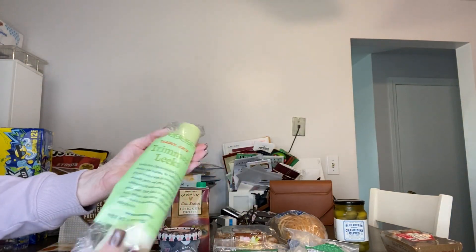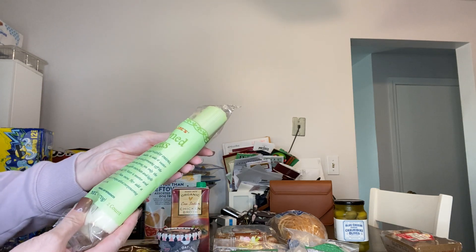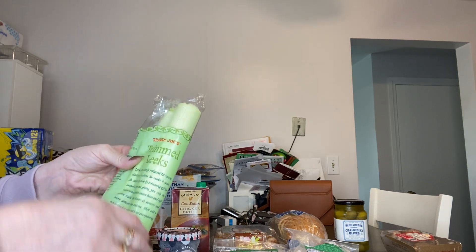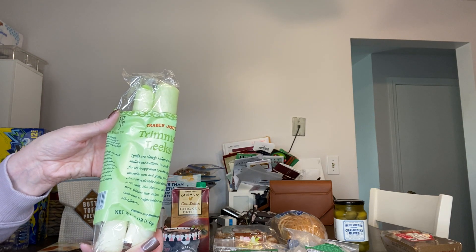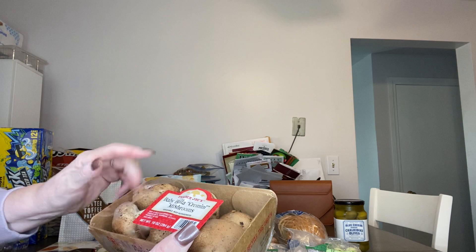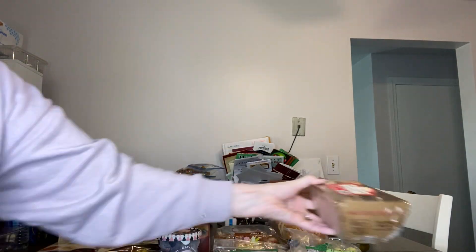For fresh produce, here we have some trimmed leeks for that recipe that I mentioned. This is a package of two and these have to be washed thoroughly when you're using them. What I like to do is quarter them lengthwise and then give them a good wash under the water. And then I love these mushrooms right here — these are the Baby Bella Cremini Mushrooms. These are nice big ones so that they slice up and give you some nice big beautiful slices in your dish.